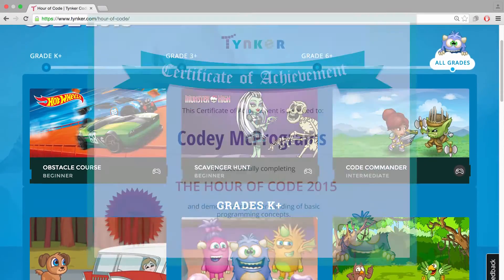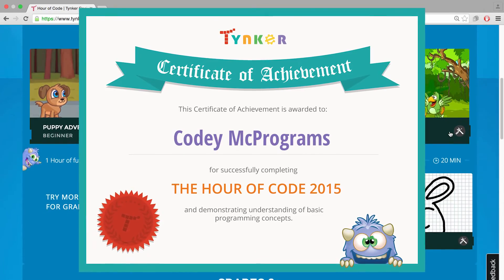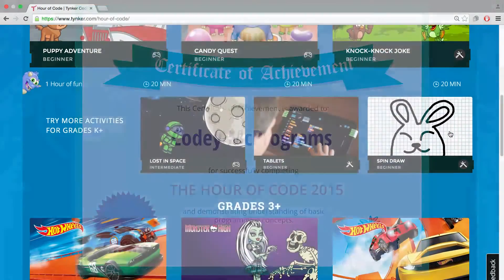After your event, don't forget to get a personalized Hour of Code certificate for each of your students. Join the global movement and host your Hour of Code with Tinker.